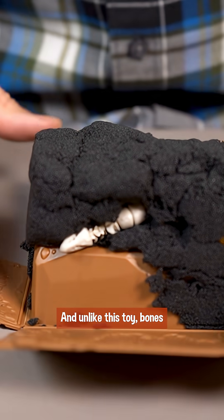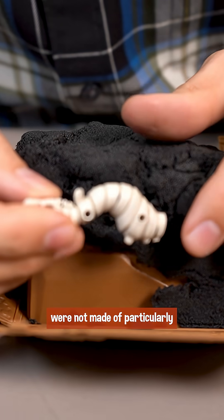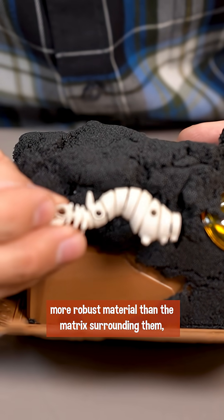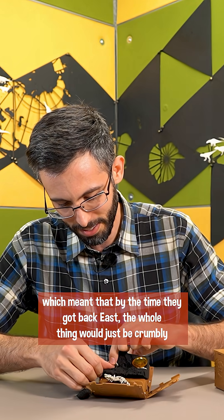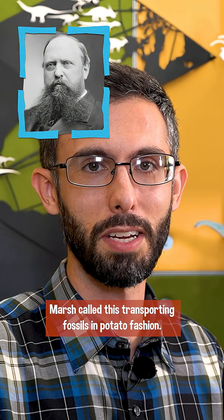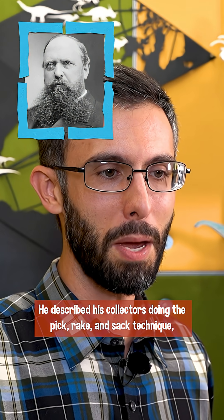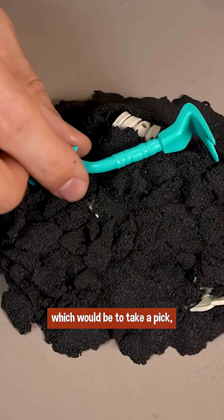And unlike this toy, bones were not made of particularly more robust material than the matrix surrounding them, which meant that by the time they got back east, the whole thing would just be a crumbly mess, bones and all. Marsh called this transporting fossils in potato fashion. He described his collectors doing the pick, rake, and sack technique.